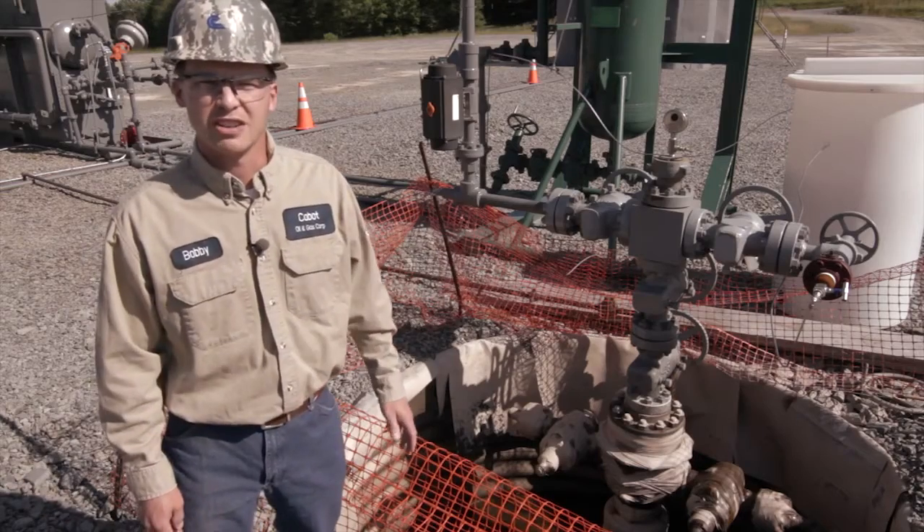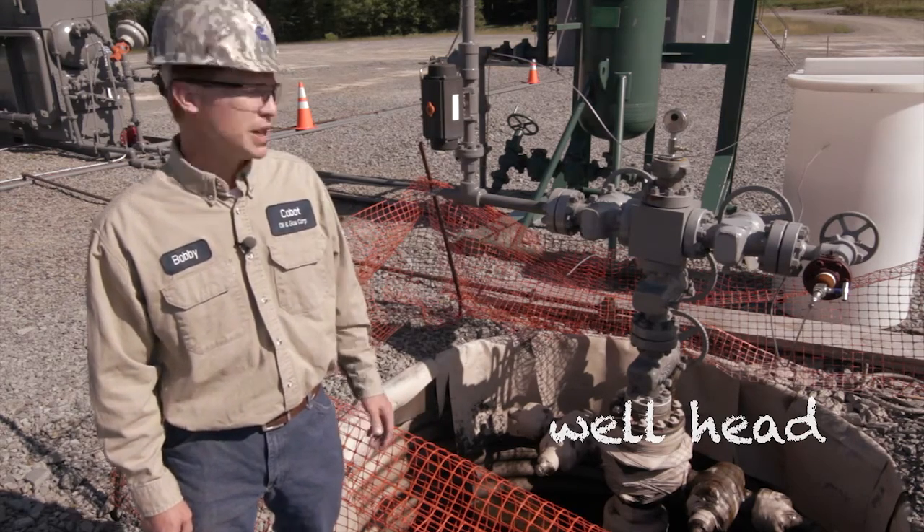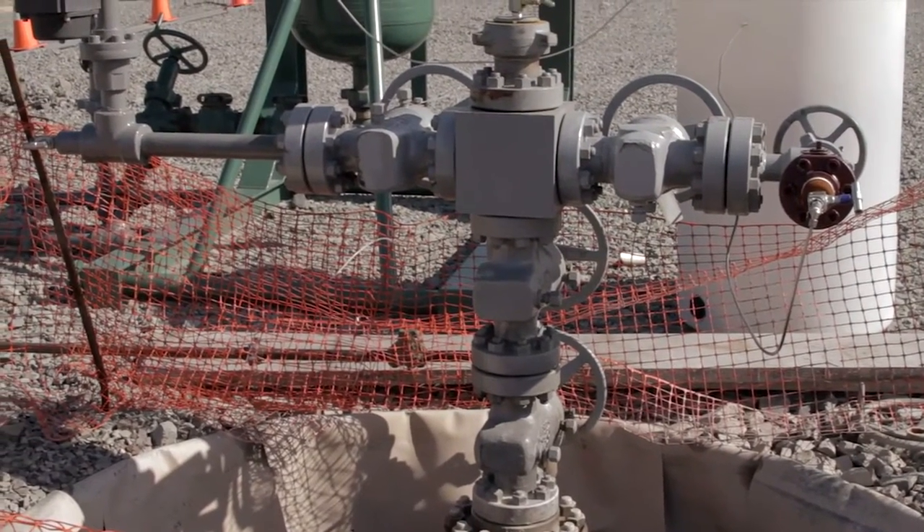The gray portion here is called the well head. It's connected to the casing in the ground which allows the gas to flow up to the surface, and the well head directs the flow of the gas to our different surface facilities.